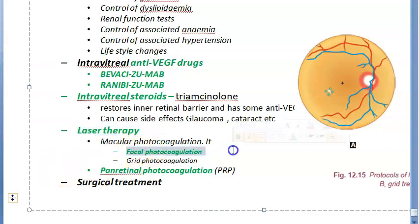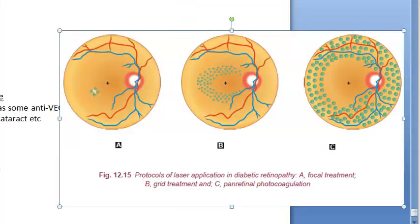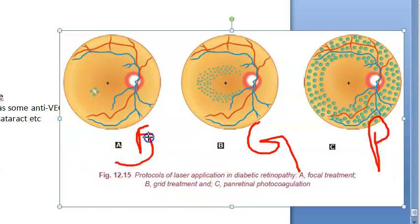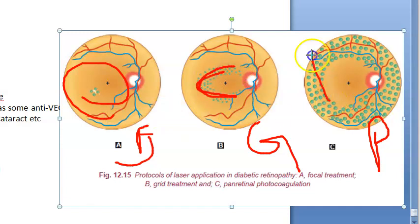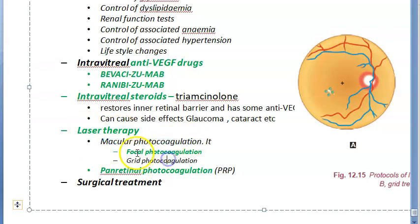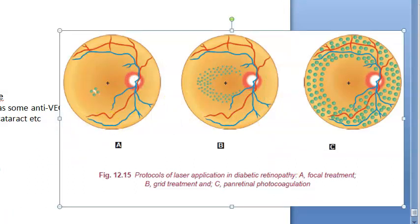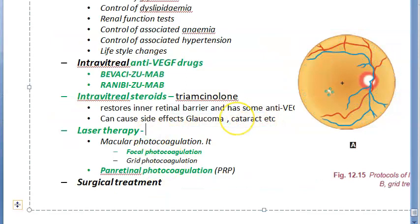Now let us move on to laser therapy. In laser treatment, you have focal photocoagulation, grid laser, and pan-retinal photocoagulation (PRP). Looking at the diagram: the first type is focal treatment applied only at a specific area, the second is grid laser, and the third is pan-retinal photocoagulation covering the entire retina. Focal and grid both come under macular photocoagulation, while pan-retinal covers the full retina.